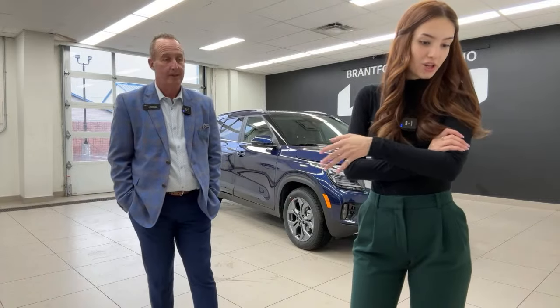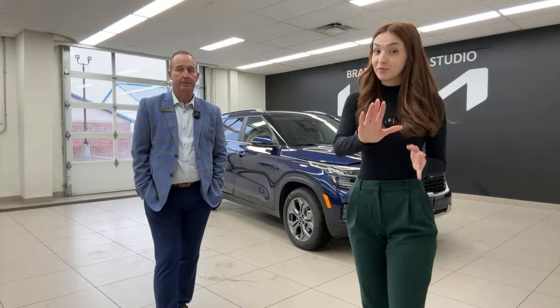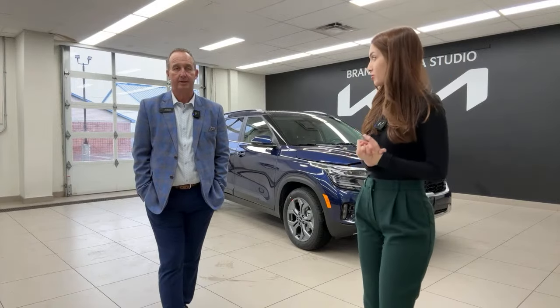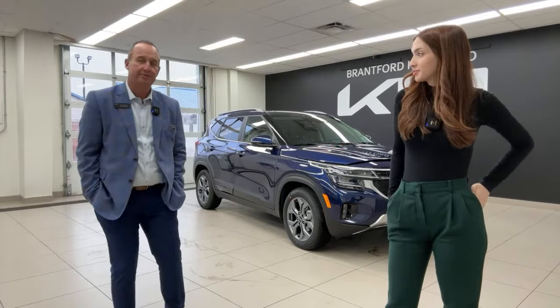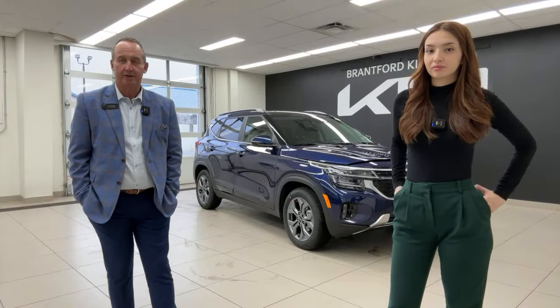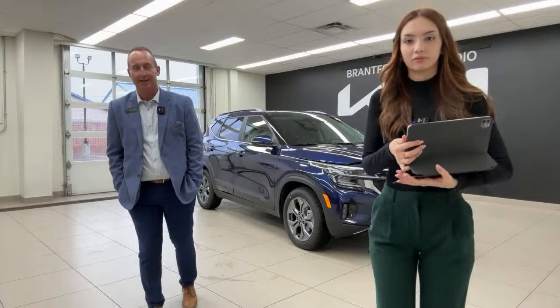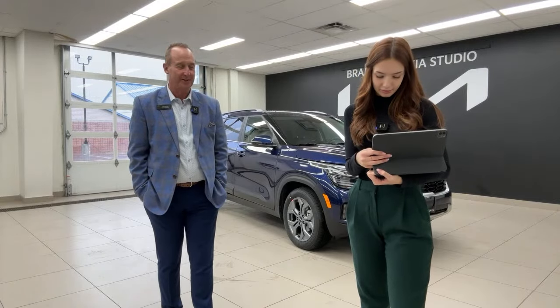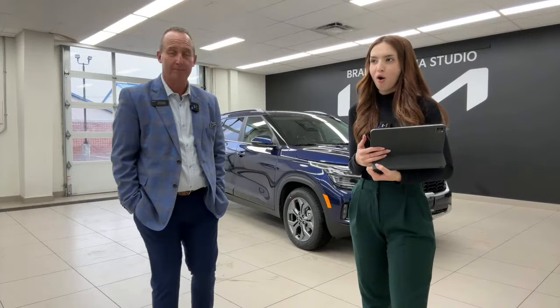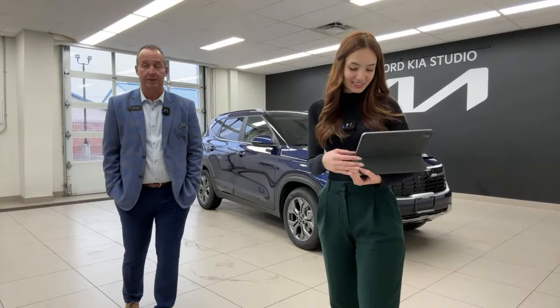For the tire warranty: the dealership offers a $400 tire warranty — three years, 60,000 kilometers, unlimited repair or replacement. Standard manufacturer tire warranties typically don't cover road hazards like nails, screws, or pothole damage. Given the road conditions — especially in their area where potholes are severe — the warranty is highly recommended. Also, the manuals in the glove box are in English and French since this is Canada.